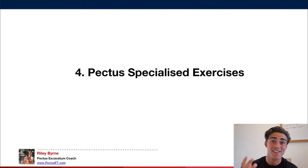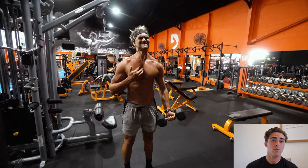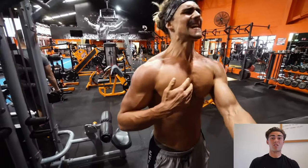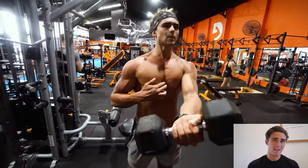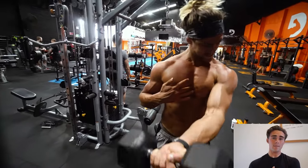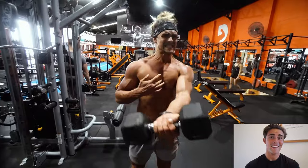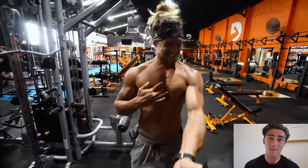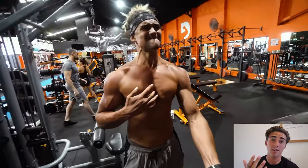Number four is pectus-specialized exercises. A lot of people with pectus train and don't see results because they're not doing these movements — such as the landmine press, the low one-arm dumbbell fly, and the cross-grip press. Most of my pectus-specific exercises target the inner chest muscle fibers right in and around the indent. That's very important for development, and I program these movements a lot for my clients.